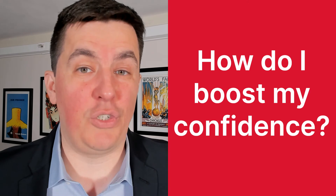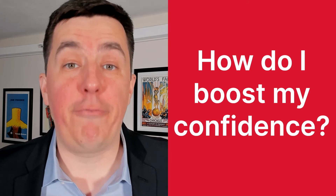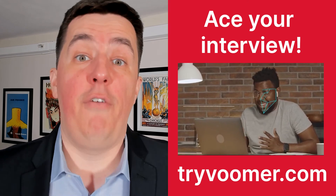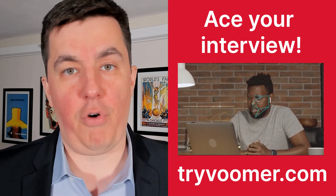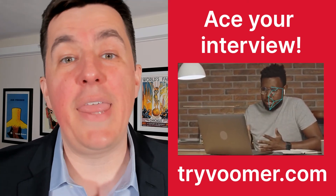Now for that special tip no video can help you with — not even this one — and that's confidence. Fortunately, confidence comes with practice. Voomer is a great resource where you can practice for your interview on past and present questions for thousands of companies and receive instant AI-powered feedback so you can quickly improve before your interview. Start prepping right now — we'll leave a link to a free trial in the pinned comment below. If you have any additional questions, let me know in the comments. Drop us a like, and good luck with your interview.